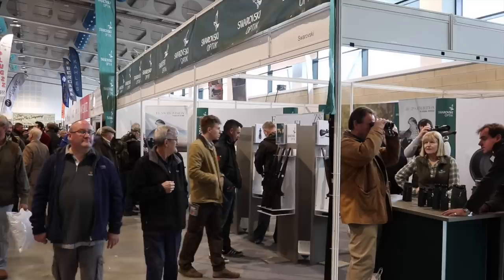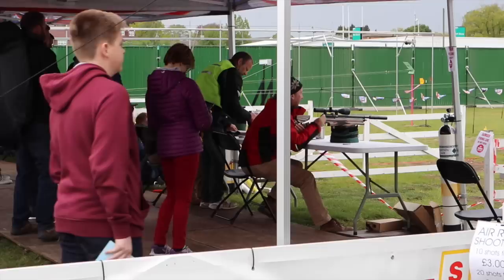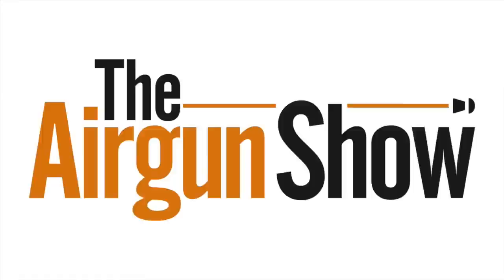We'll see you at the Northern Shooting Show next weekend. Early bird tickets are still available on the website, and at £12 for an adult day ticket, they're cheaper than what you pay on the gate, plus you get to beat the queues on the day. Airgun Shooter Magazine will be there, along with Sporting Rifle and Clay Shooting. Find out about everything else at northernshootingshow.co.uk. That was the Airgun Show News.